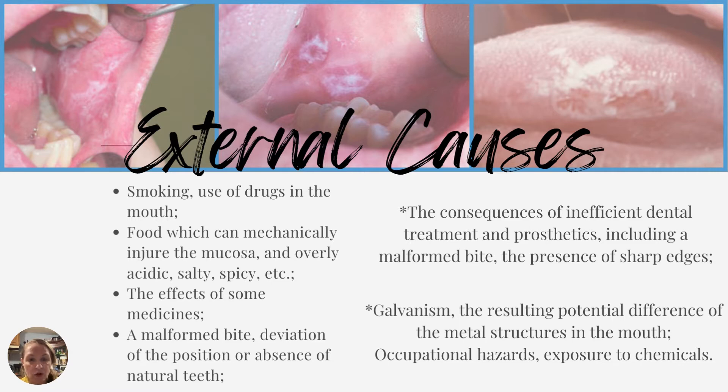There are internal and external causes. External causes include smoking, use of drugs in the mouth, food that can mechanically injure the mucosa, and overly acidic, salty, or spicy foods — basically anything causing damage to that sensitive oral mucosa. The effects of some medications can make a person more prone to developing leukoplakia, as can a malformed bite, absence of natural teeth, inefficient dental treatment and prosthetics with sharp edges, galvanism from metal structures in the mouth, and occupational exposure to chemicals.